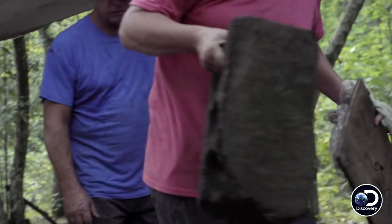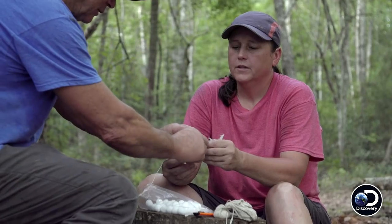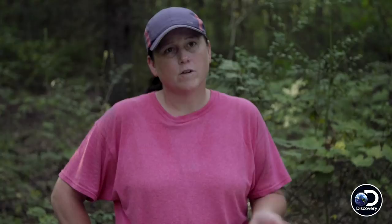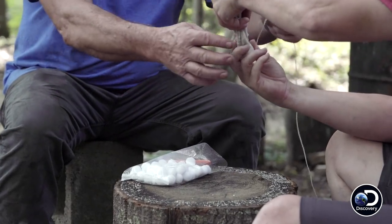I think we need to get us some mothballs and throw out, because that's supposed to make the snakes stay away. They put these things in our house mainly for moths. We've already killed two water moccasins, and I've got an idea of using mothballs and maybe just hanging them in some trees around the perimeter of our still site.